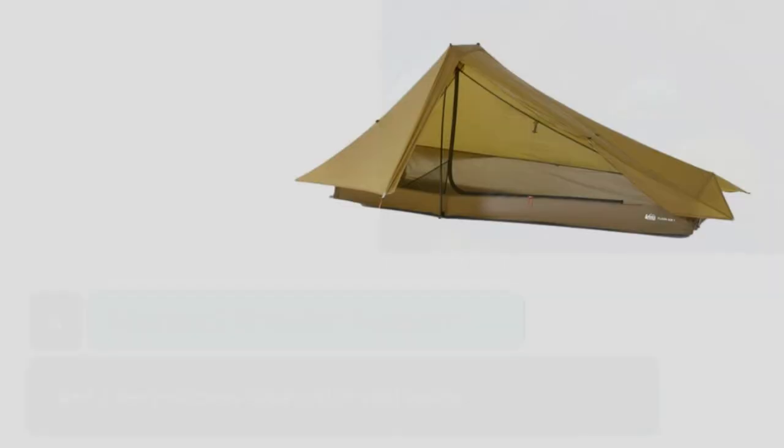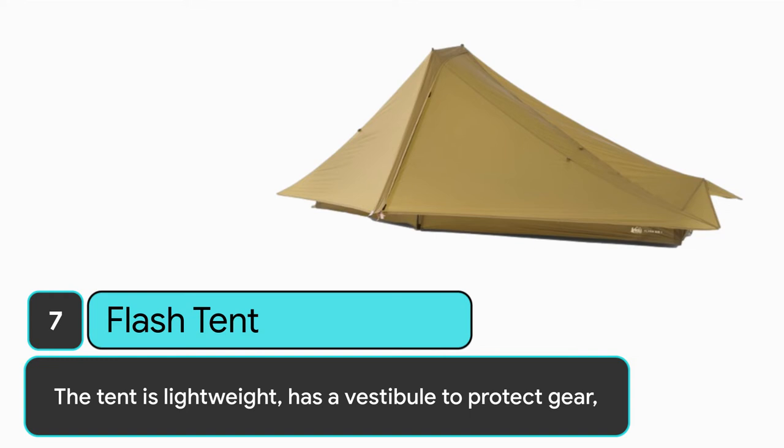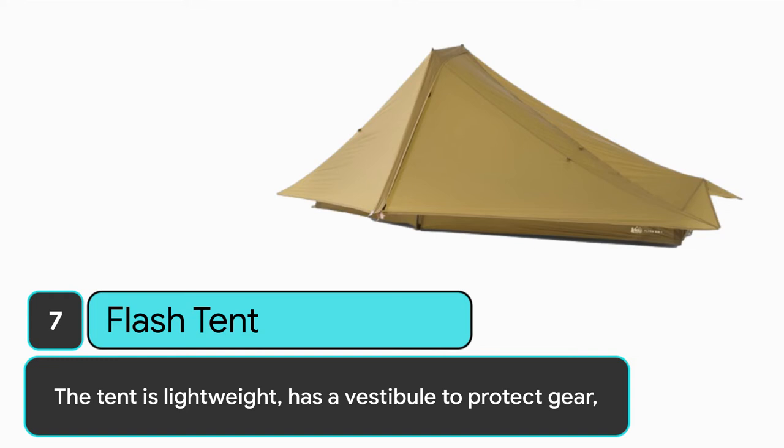Number 7: Flash Tent. 1-person, 3-season tent. Ideal for backpacking and mountain climbing. The tent is lightweight, has a vestibule to protect gear, a 90-degree roof for extra headroom, and is designed to pitch with most trekking poles, with an easy-entry canopy-styled door.